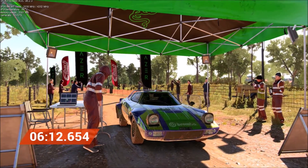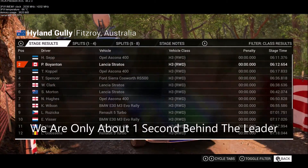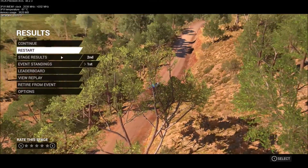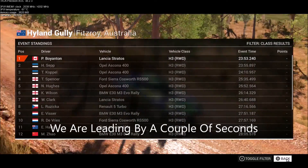Okay, stage times and current standings have been updated. We finished second on this stage. We are only about one second behind the leader. We are still first in the event standings. We are leading by a couple of seconds.